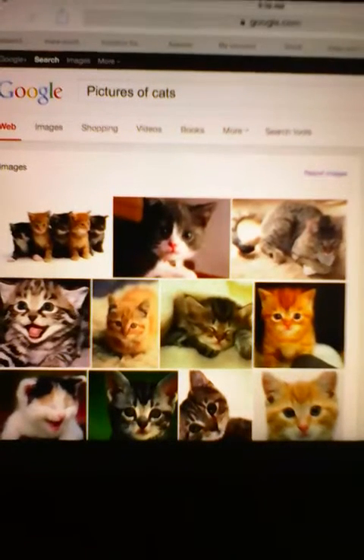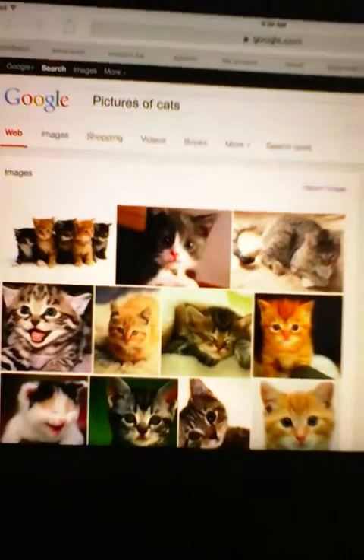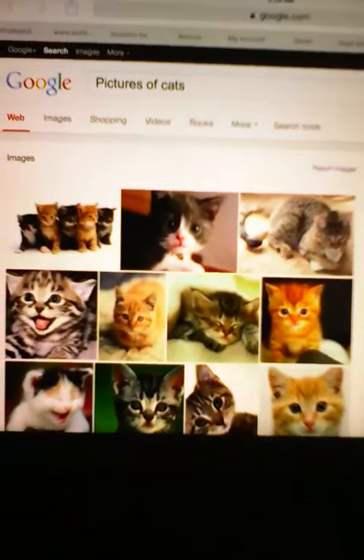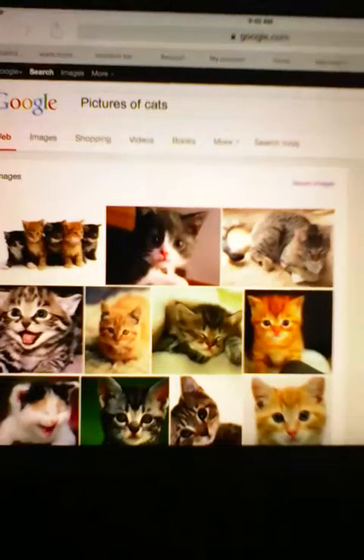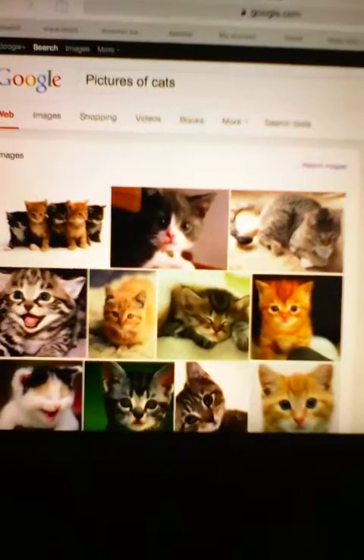Hello guys and welcome back! Today we are on Google looking at pictures of cats. I really wanted to do pictures of dogs and cats together, but today we're just doing cats. I'm on my awesome tablet — my big gigantic tablet.